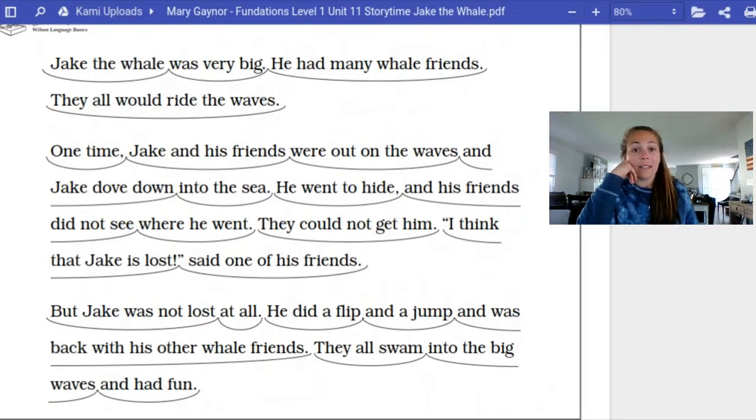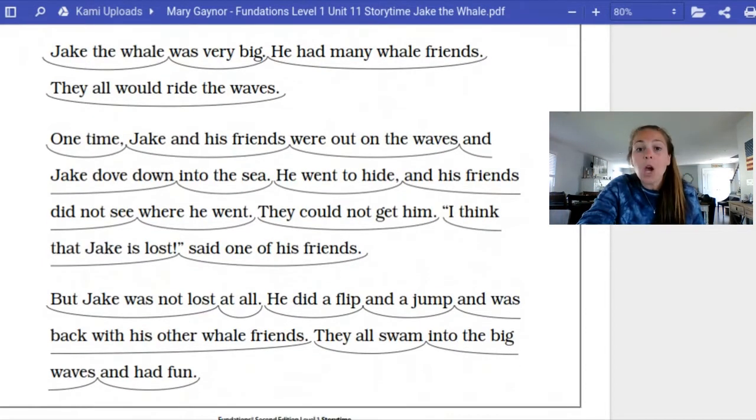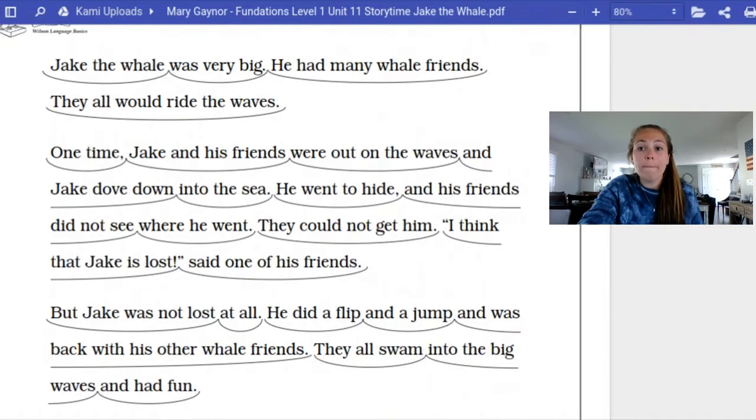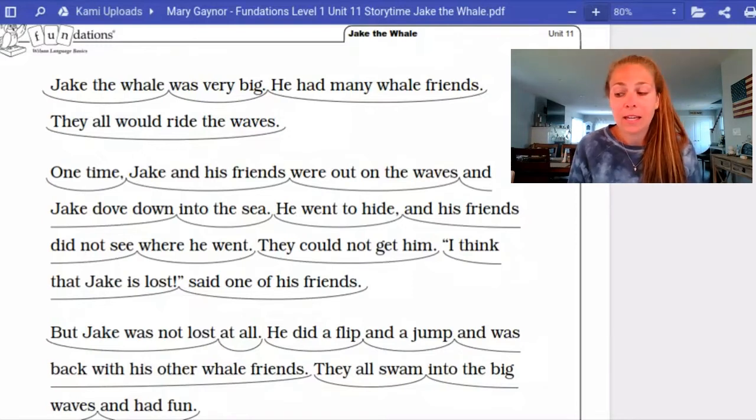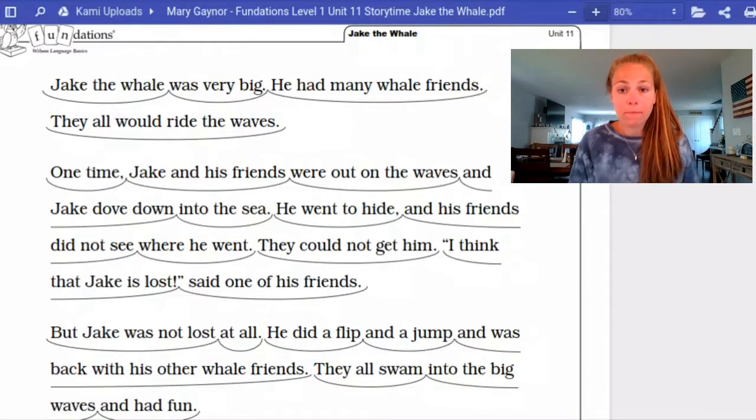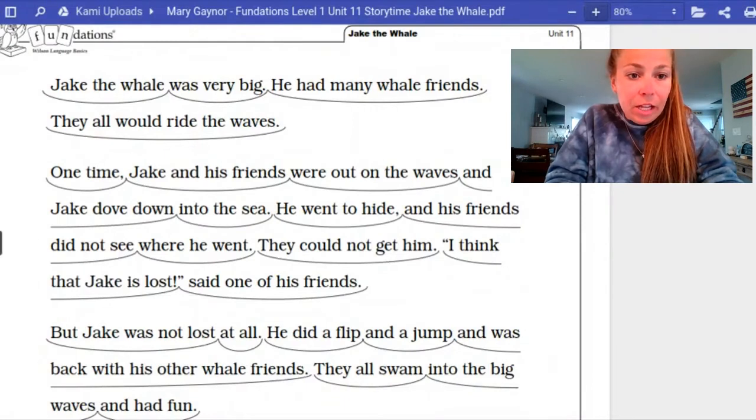So now that we've discussed some of the things that happened in the story, we are going to now mark up our story. We are going to be looking for vowel-consonant-E words. Let's take a look at the story. Now what we're going to do is we're going to go line by line and see if we can identify any vowel-consonant-E words and mark them up. So let's take a look.